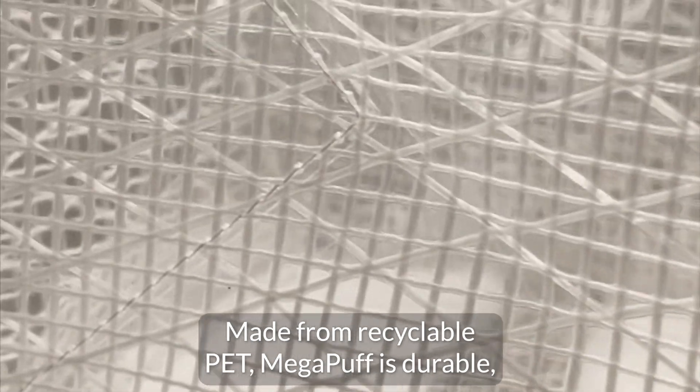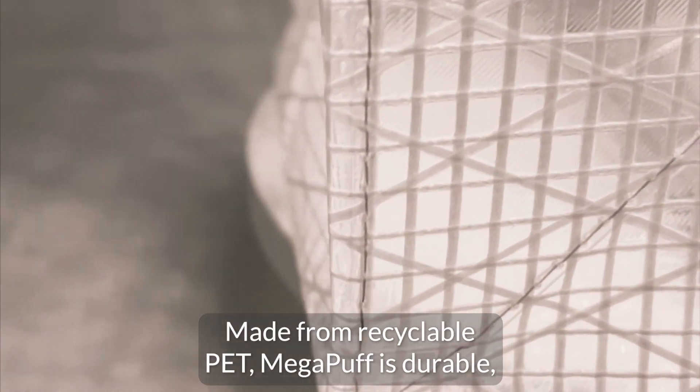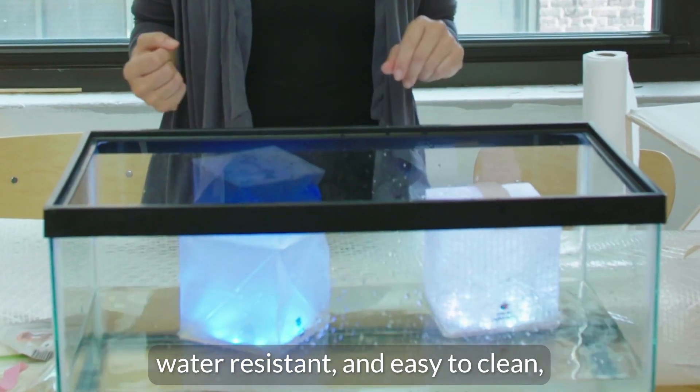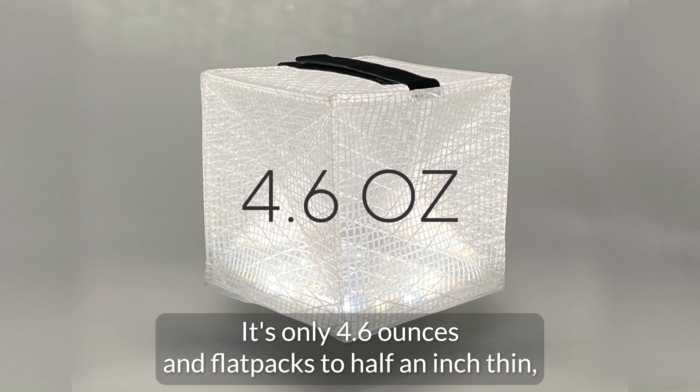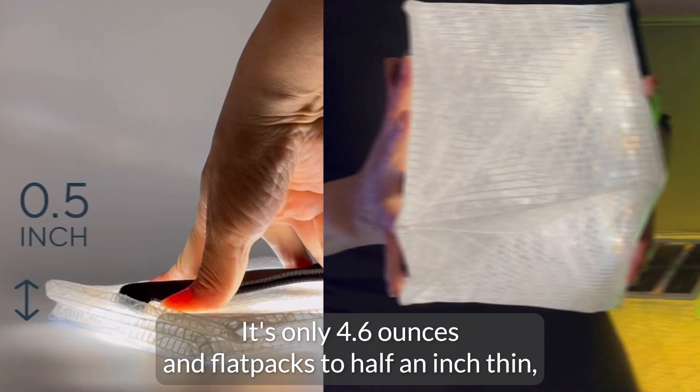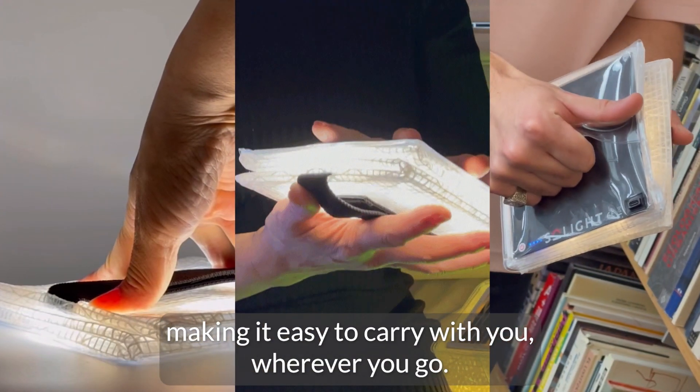Made from recyclable PET, Mega Puff is durable, water resistant, and easy to clean, which makes it the perfect companion for any outdoor adventure. It's only 4.6 ounces and flat packs to half an inch thin, making it easy to carry with you wherever you go.